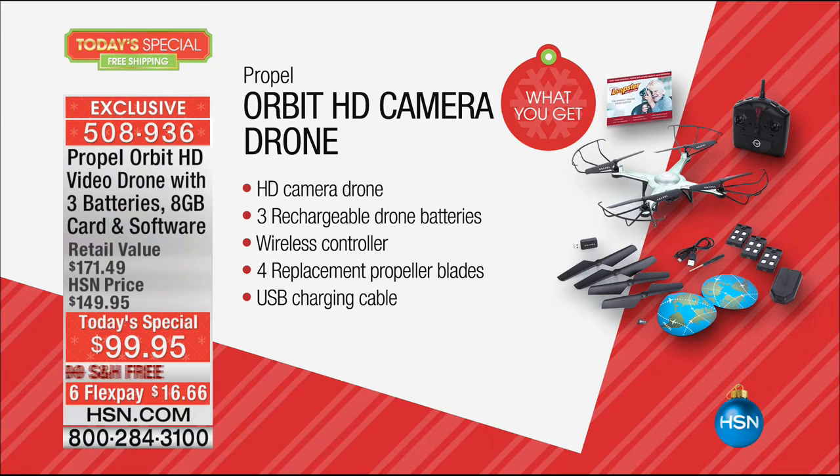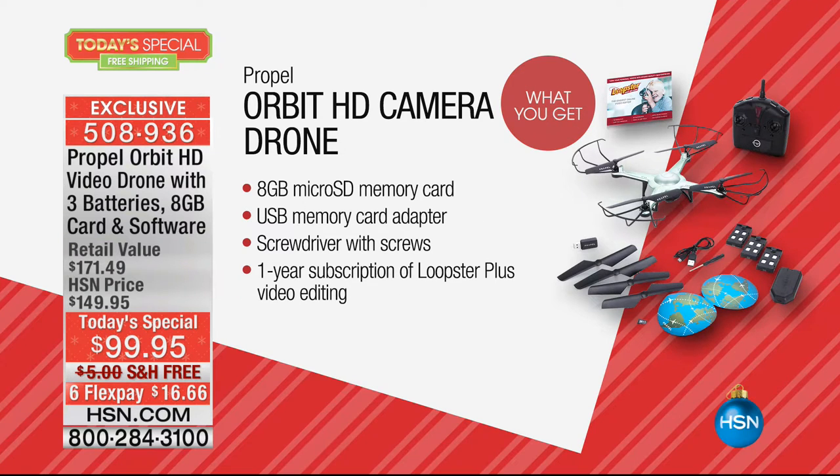You get the wireless remote control. We give you extra blades, we give you an extra charging cable, plus we're doubling your memory. We are giving you the memory card adapter, and we are giving you a year's subscription to video editing. And if you join the Propel family, they will protect your drone and do any replacements for a full year.